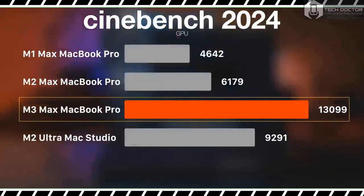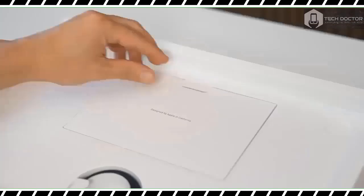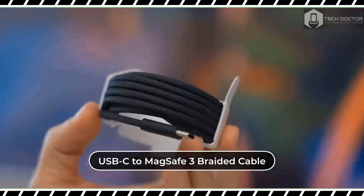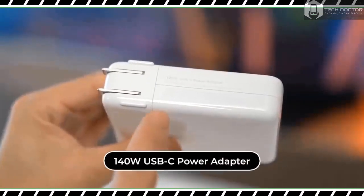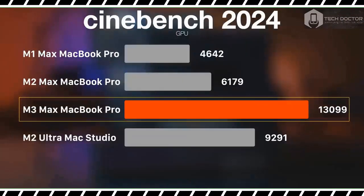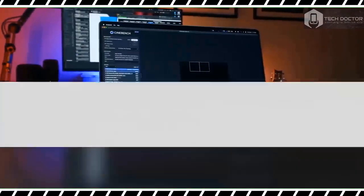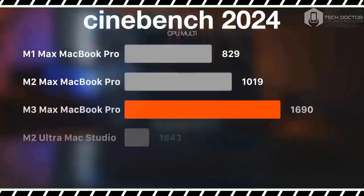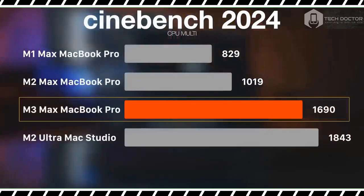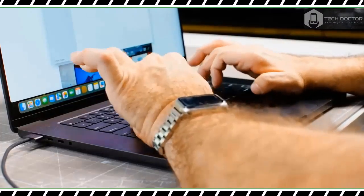In total, you would pay $1,300 extra for this memory boost. For $2,200 more, you can get 8 TB of storage. Apple sent us the most maxed-out model possible, which has the maxed-out M3 Max chip, 128 GB of RAM, and an 8 TB SSD. This configuration would set you back an eye-watering $7,199.